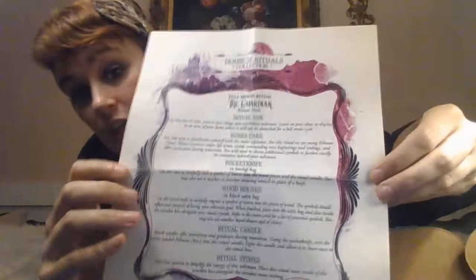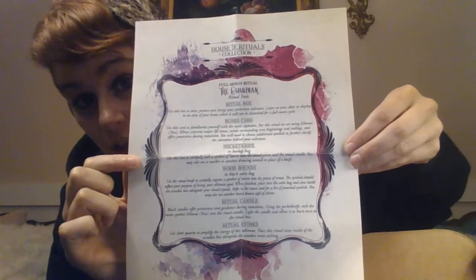There's a picture of a woman looking through a keyhole with the third eye open. The sheet lists a number of items in bold, including a knife, wood piece, candle, ritual box, quartz crystal, and ritual candle. The next sheet describes the ritual tools: a ritual box, a runes card, a pocket knife in a burlap bag, a black ritual candle, and ritual stones — clear quartz to amplify as a talisman. The printing on these sheets is absolutely gorgeous.